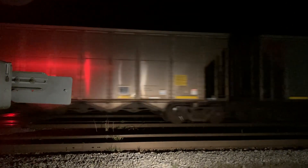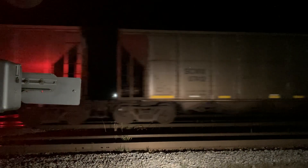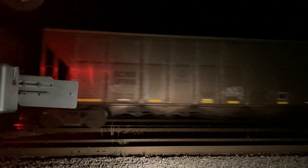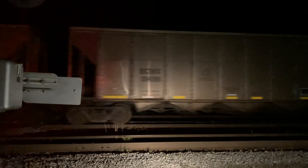31 was on track one so he couldn't use track one. There's a manifest on track two so he couldn't use track two. Then there's this other manifest that's just gonna be using track four, so he had to use track three to get by.